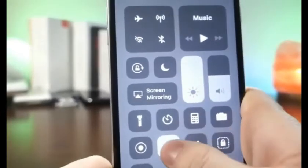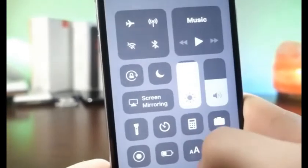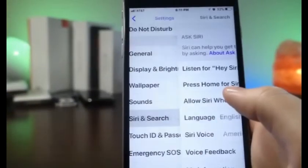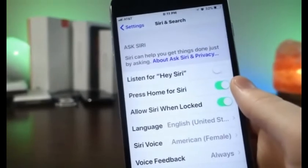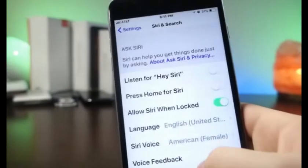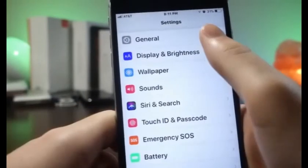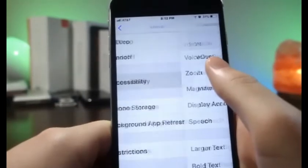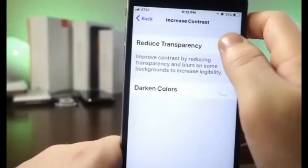A few obvious things: lower your brightness and turn on Low Power Mode — these will definitely help you get an extra 10 to 20 minutes in the day. Also turn off Siri if you don't use it, especially Hey Siri, because it's constantly listening for you to say "Hey Siri." If you never use it, that's just wasted battery. Also turn off Siri's suggested apps if you never use them.